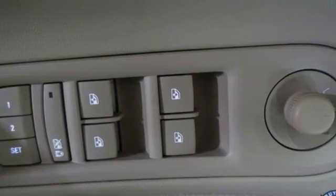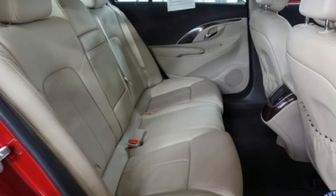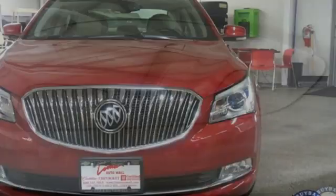The CarConnection writes, the LaCrosse has gone premium along with the rest of Buick and that's meant leaving the softly sprung past in the past and a turn to more sporty and more shapely alternatives to the brand's heritage. In a Buick, you get innovative technology and sophisticated design for the real world.